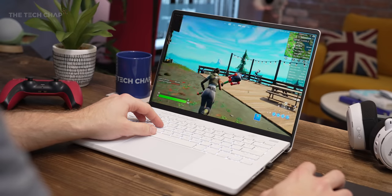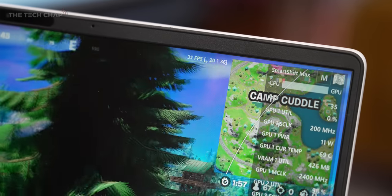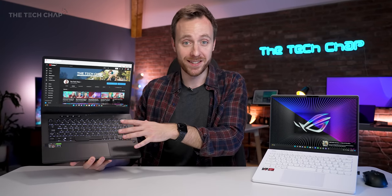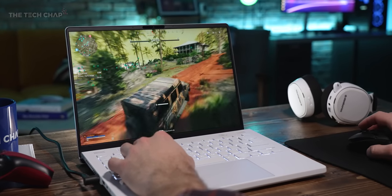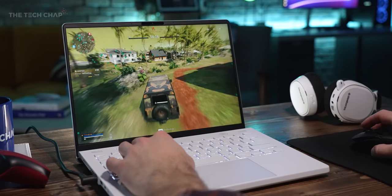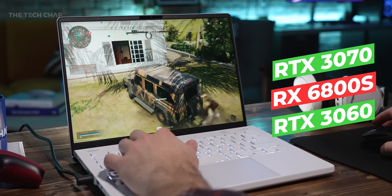Gaming on battery is still pretty rubbish — it slashes your framerate at least in half, and neither the new nor the old G14 lasted a full hour. Now this older G14 can be specced with up to an NVIDIA RTX 3060, and that's what I've got in here — this is the top-spec model, also with a QHD screen. I actually bought this myself just so I could compare it for this video. On the new one we have a couple of AMD options: on the cheaper models you get the 6700S, or there's the higher-spec 6800S, which I've got here. The 6800S is roughly between the 3060 and the 3070 in terms of performance.